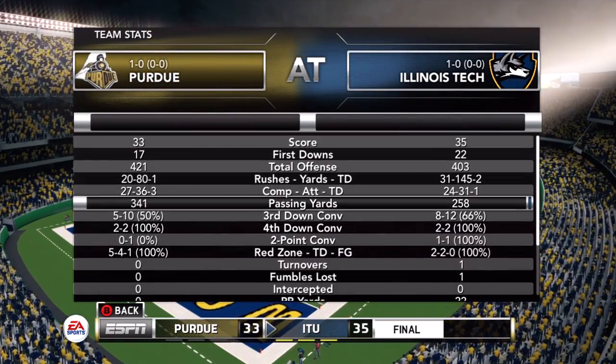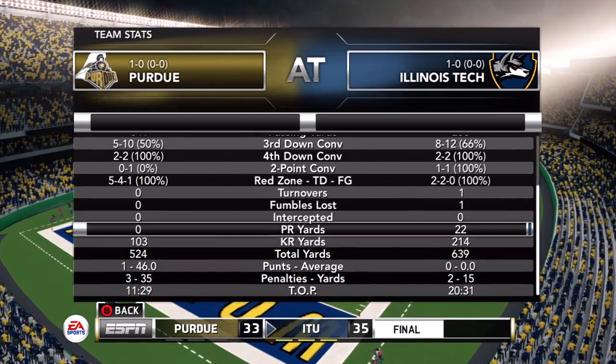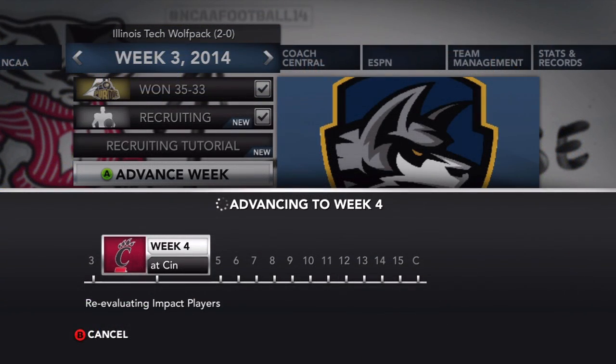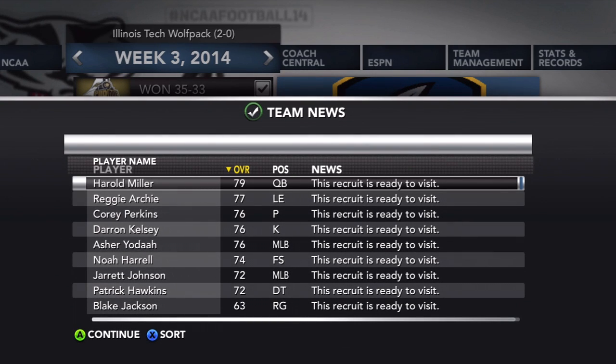Reflecting on this game: third down conversions were 8 of 12 for Illinois Tech, and Purdue was 5 of 10. Not a ton to complain about but it could have been a lot better. Moving into week four against the Bearcats, there are a lot of recruits visiting, including quarterback Harold Miller, Reggie Archer at left end, a punter, a kicker, middle linebacker Asher Yodea, and subscribers Noah Harrell, Jarrett Johnson, Patrick Hawkins, and Blake Jackson.